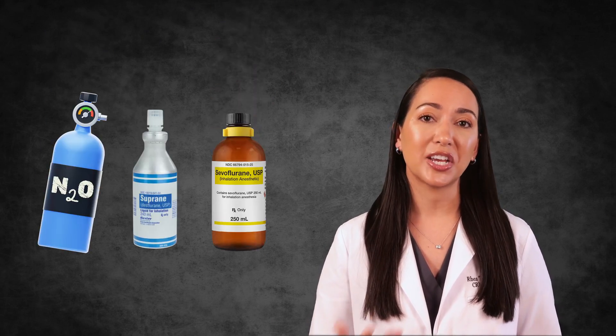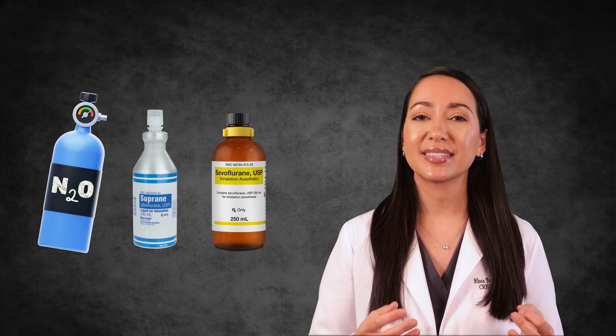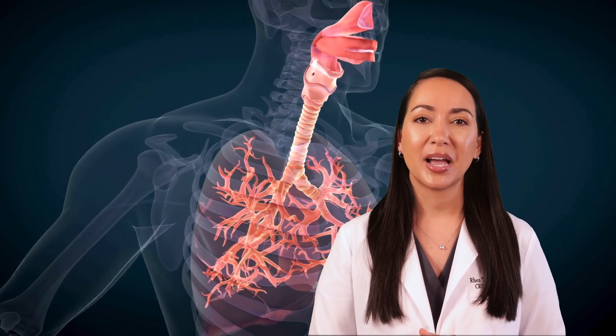Inhaled anesthetics are a class of powerful drugs that induce unconsciousness and prevent pain during surgical procedures by altering neuronal activity in the brain and the spinal cord. These volatile compounds, such as sevoflurane, desflurane, and nitrous oxide, are administered as gases or vapors through the respiratory system, allowing for precise control of anesthetic depth and rapid adjustments during surgery.